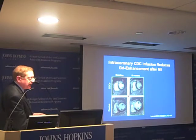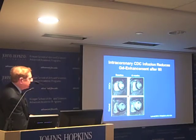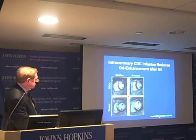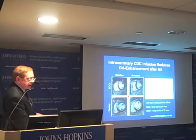Looking at scar size from baseline to six months: in a treated patient, the white scar area decreased, whereas in the control patient the scar actually increased. These results were reported in The Lancet. The summary data shows a significant decrease in scar size at six and twelve months in patients who received stem cells, but no significant change in the control patients.